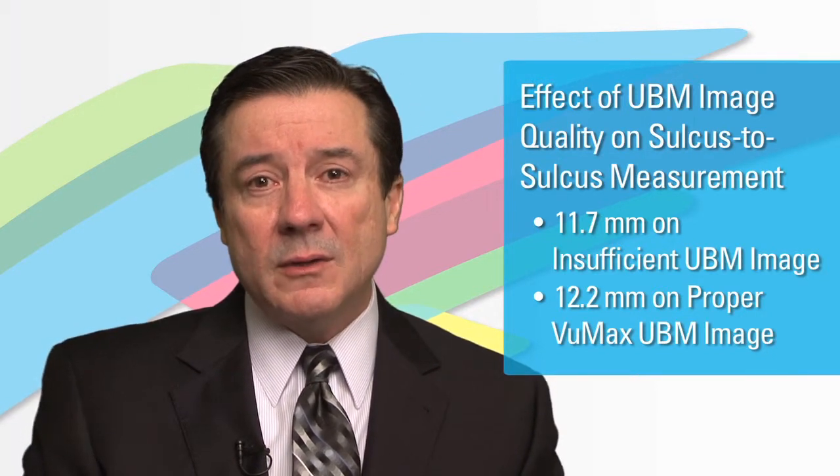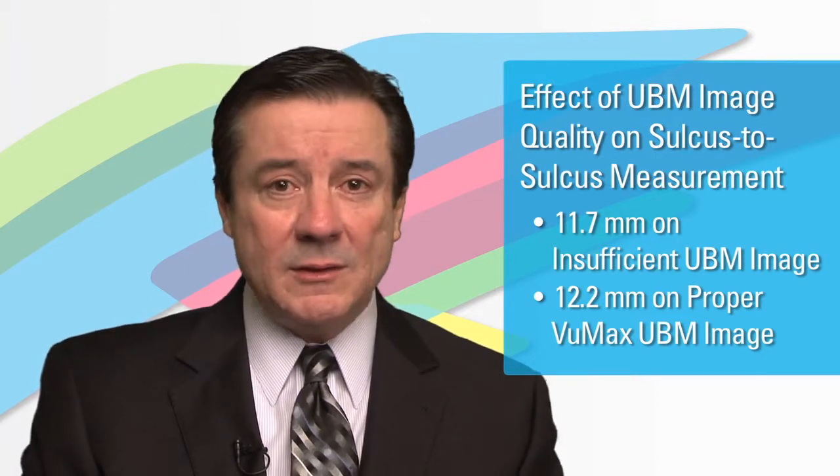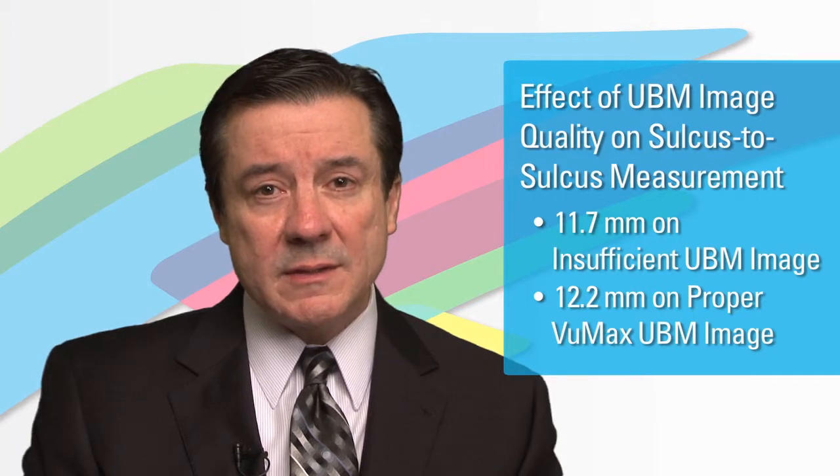This led to an ICL selection of 12.6 millimeters — that's two sizes smaller than the initial choice that was based off of the white-to-white. The way this case was resolved clearly highlights the value of UBM technology for ICL sizing.